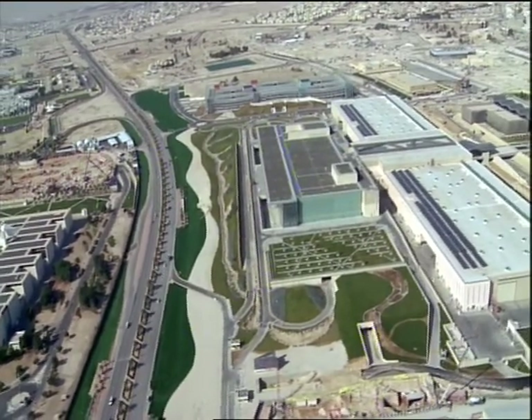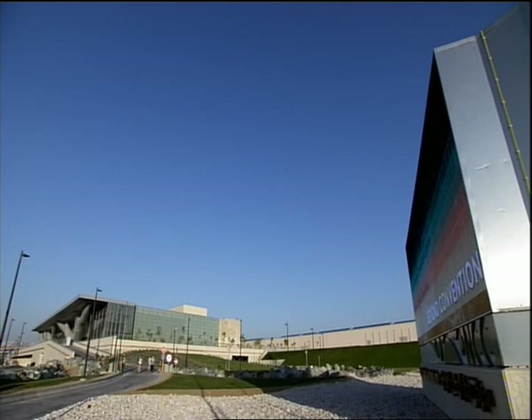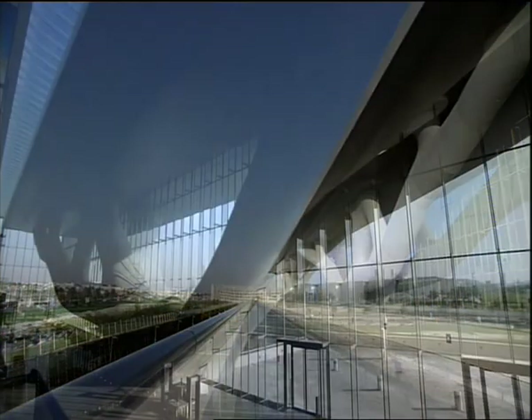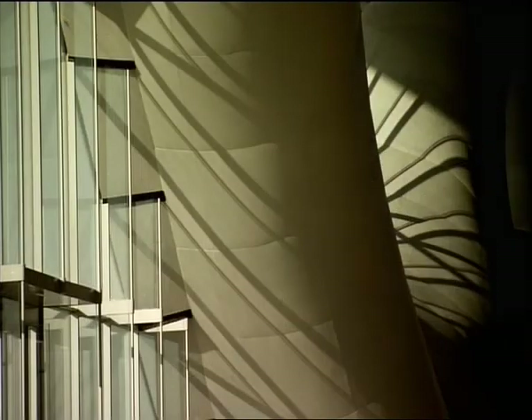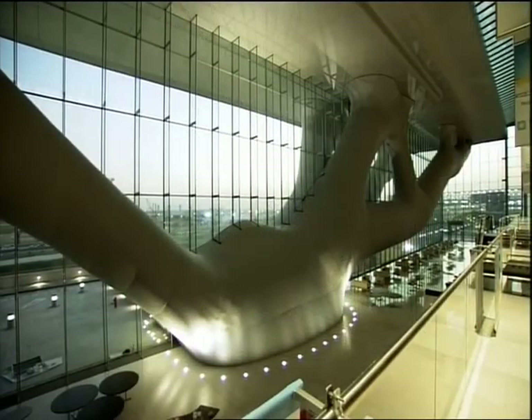On the northern side of Education City in Doha lies a unique architectural masterpiece: Qatar National Convention Center. Three buildings — the headquarters, the exhibition hall, and the parking — were all given an artistic design inspired by Qatari heritage and culture.